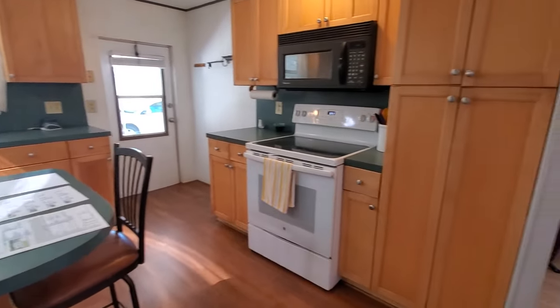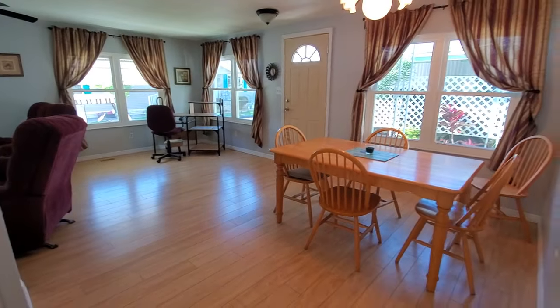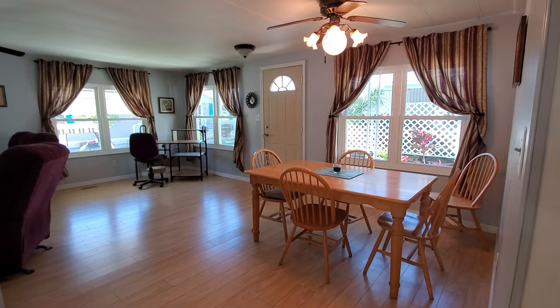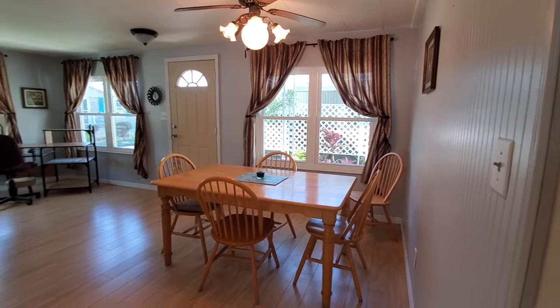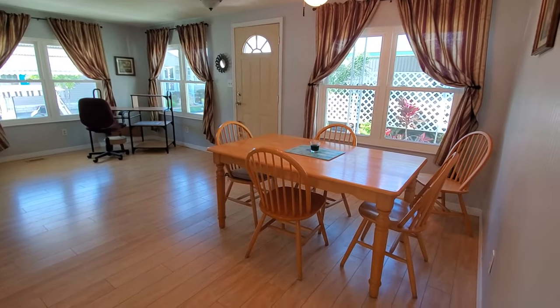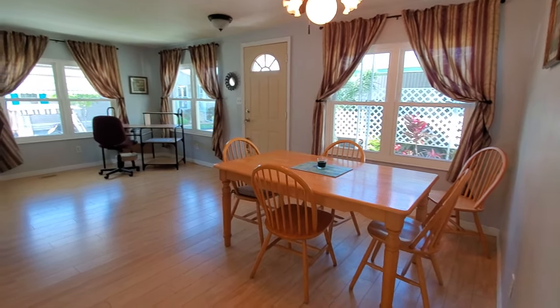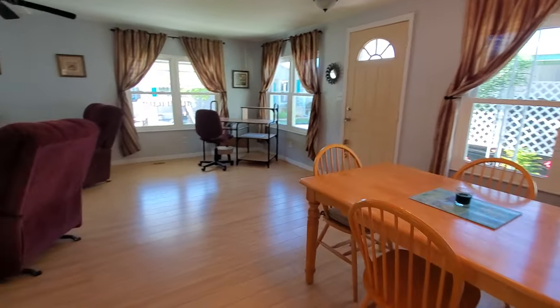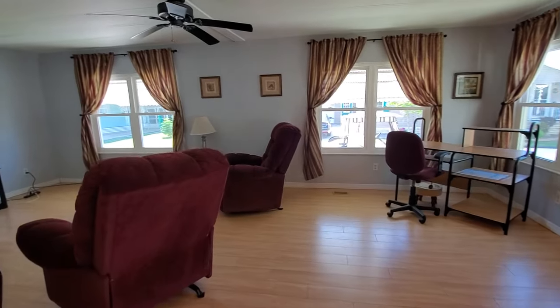I also want to quickly thank the lady who told me I was holding the camera the wrong way, so hopefully these videos will be a little better — stories of a YouTube newbie. Anyway, back to the tour. This is the dining space, which is also open to the kitchen and the living room, which I really like. Your living room area is all along the front of the home.